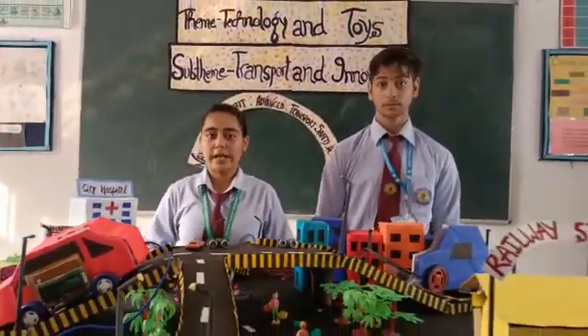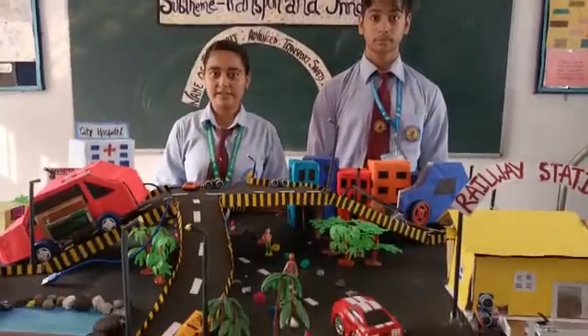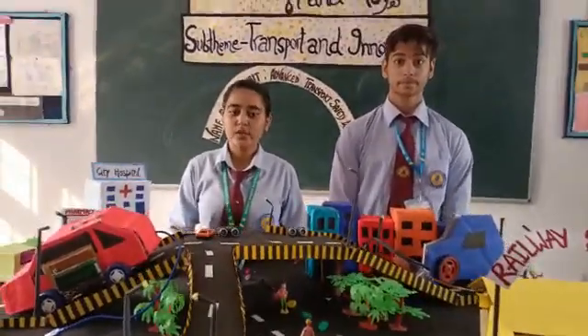We all are aware about accidents caused by transports like cars and trains. We have made some devices which will help to reduce these accidents. So here we go with our first part of the model.